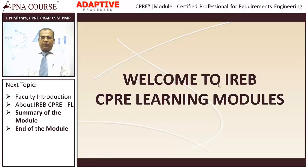Welcome to the IREB CPRE learning module. I am Ellen Mishra, and I will be the faculty for this entire set of modules.